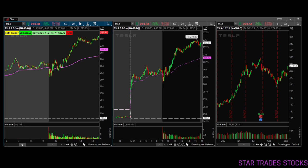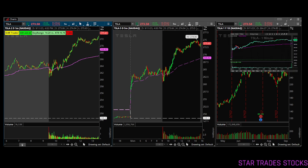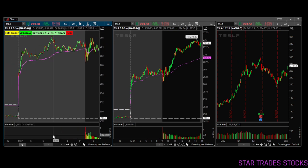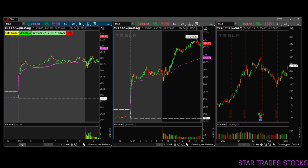Hey guys, what's up? Welcome to another trade recap. Today I will go over my trade in Tesla, and you will see the execution chart pop up in a bit. So for today's trade, I'll go over — as always, I'll start here.